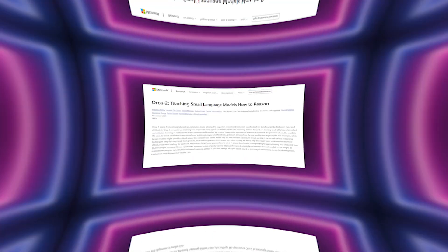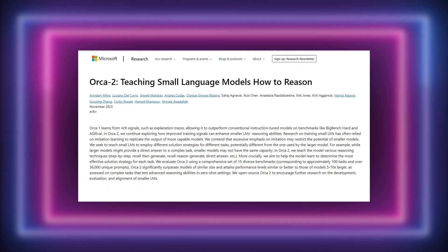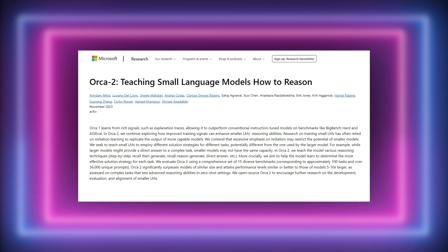Let's explore Orca 2. This model symbolizes Microsoft's latest investigation into more compact models for natural language processing, containing roughly 13 billion parameters or less.